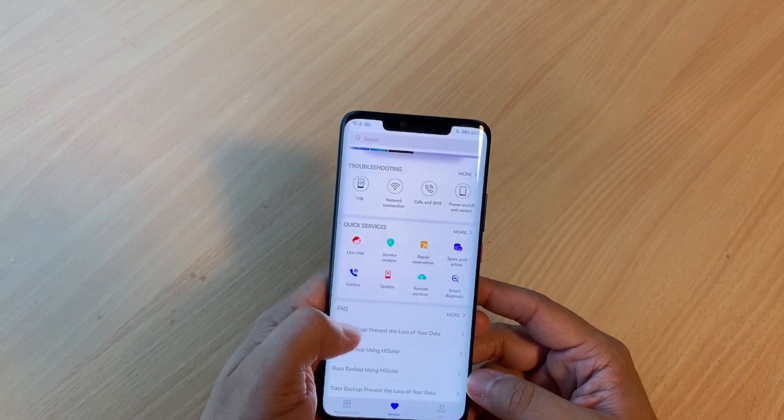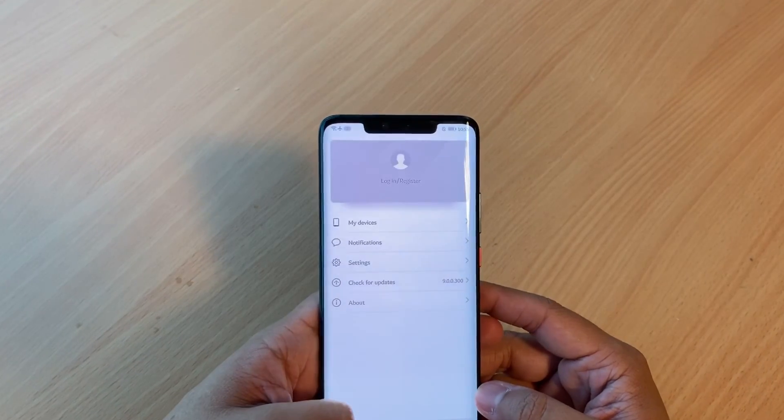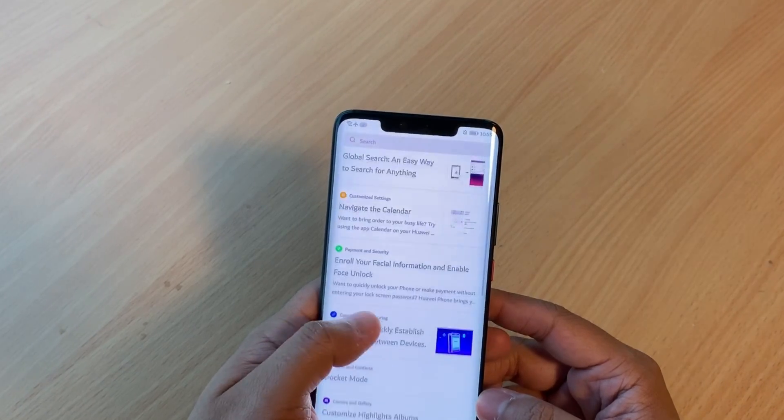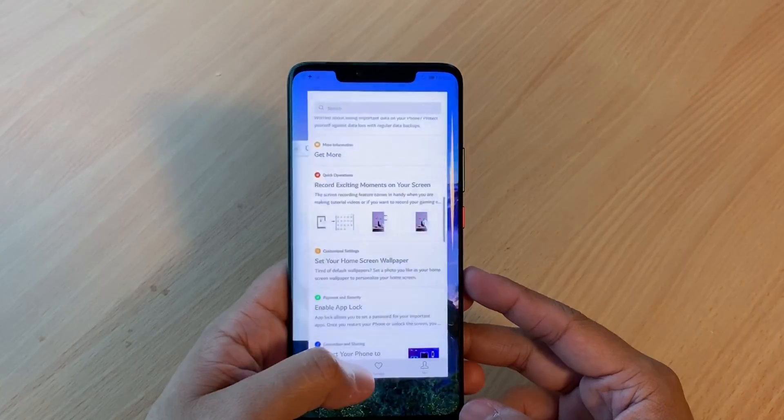Accessible as a standalone app on any Huawei device, HiCare also gives you various ways on how to get your devices fixed, from repair reservations to service center locations. You can even check how much a spare part will cost, so you have an idea of how much you will be spending.